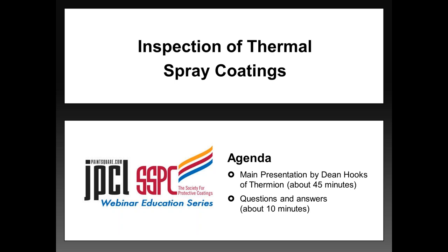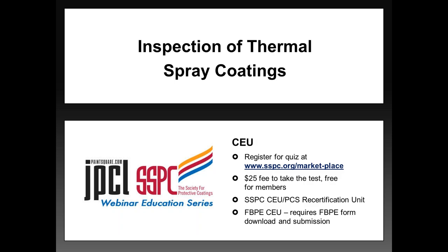If you're having any technical issues, you may also use the questions chat box to send any questions to us, and we'll do the best we can to address them. For those of you who wish to receive continuing education credits from SSPC, a test is available after today's webinar. The cost of the test is $25, but is free for SSPC members.